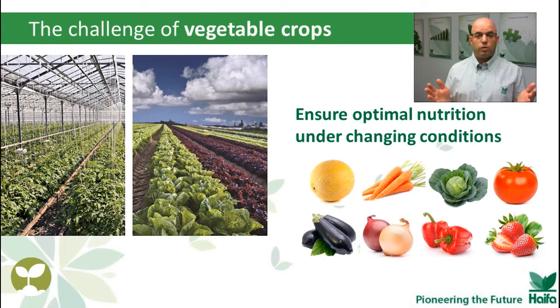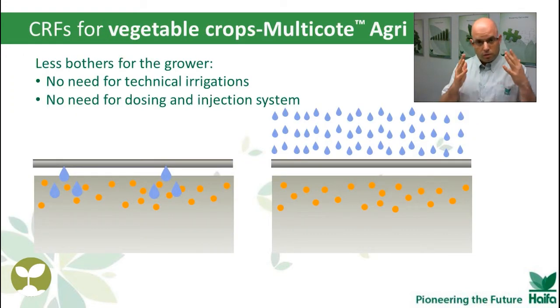For vegetable crops, whether you grow them indoor or outdoor, it doesn't matter — the plant will feel changes in conditions along the way, such as temperature and water supply. If you use Multicot Agri, based on Multicot technology, it will respond correctly to those changes in conditions. A farmer who uses Multicot Agri has less to worry about: no need to irrigate just for the sake of fertilization, no need for a system to apply liquid fertilizer into the field. CRF is a very good basic fertilization method; however, sometimes corrections and adjustments are needed, which can be achieved by using foliar applications, for example Haifa Polyphid.